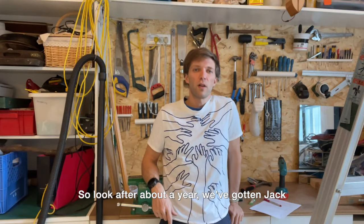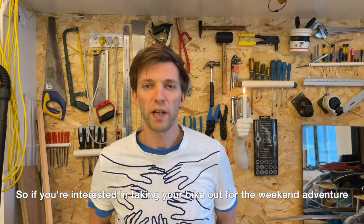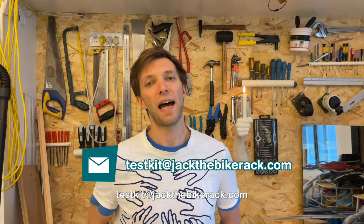After about a year, we've got Jack to a point where it's ready for you guys to try it out. So if you're interested in taking your bike out for the weekend adventure, or you commute every day carrying too much stuff — firstly, subscribe. Secondly, send us an email to testkit@jackthebikerack.com. Till our next upload, YouTube.